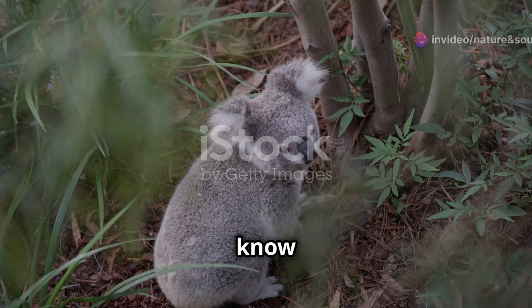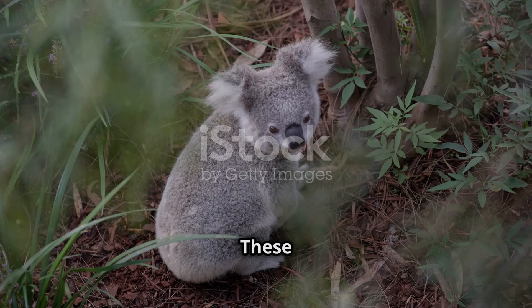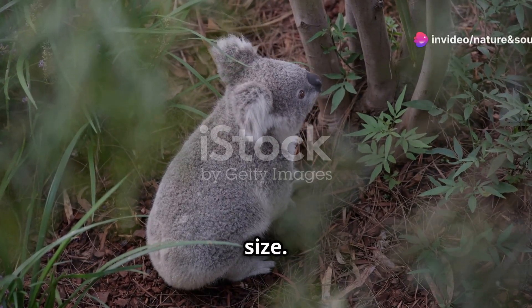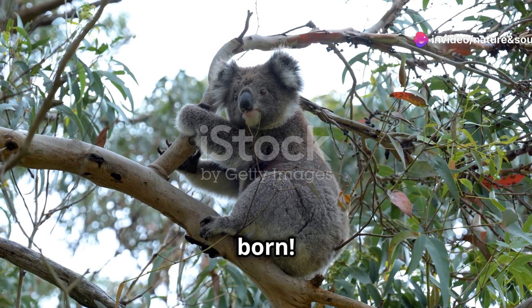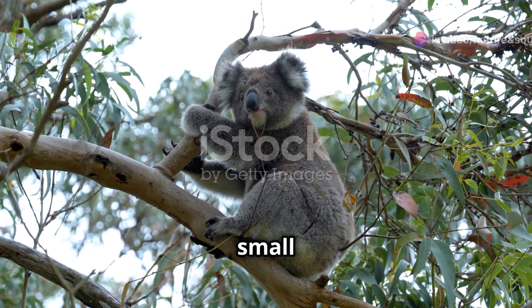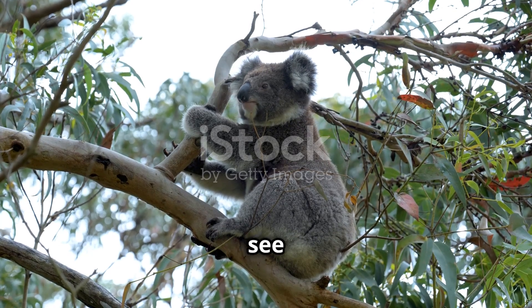First up, did you know that baby koalas are born super tiny? These adorable creatures start their journey in life at an incredibly small size. They're about the size of a jelly bean when they're born. Imagine something so small and delicate, yet full of potential.